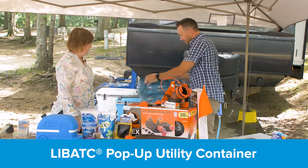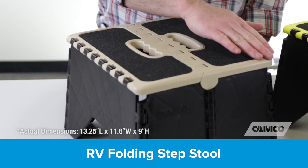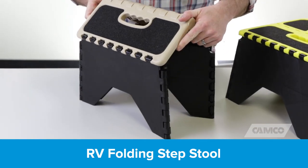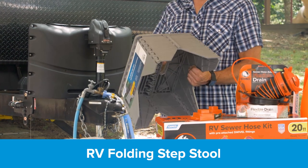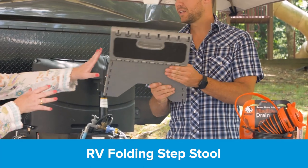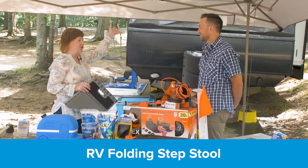More than just a trash bag, these containers are great for storage and they collapse for storage too — there's Velcro on there and you can just close it up. One other product I like to bring that also collapses is the step stool. This is great if you have to reach your awning or reach something up high, even inside your RV. It also works as an additional step at the campsite when it's hilly.